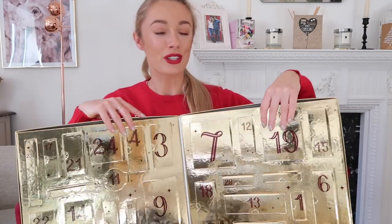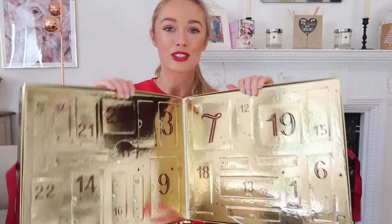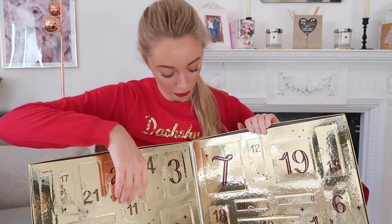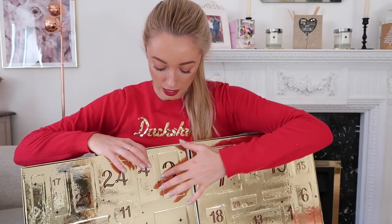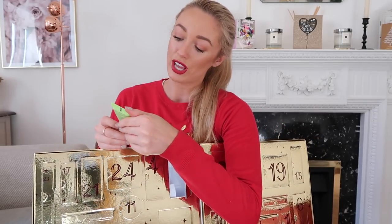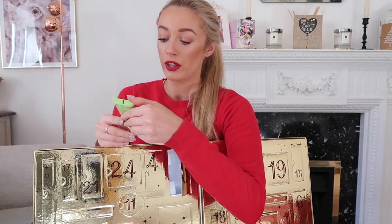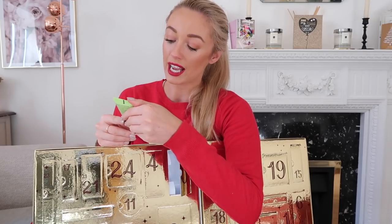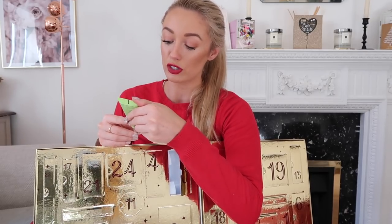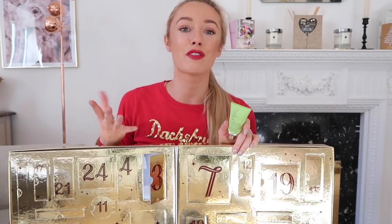It's also nice that once you've taken your gift out, you can shut the door and it doesn't look messy. Let's look in door number three — oh, Rodial! This is a very good size. It's their Super Acids Extreme Acid Rush Peel — the ultimate peel with 100% active azelaic acid, glycolic, lactic, and fruit acids, plus probiotic technology. Peels are really good for keeping your skin glowing at this time of year.